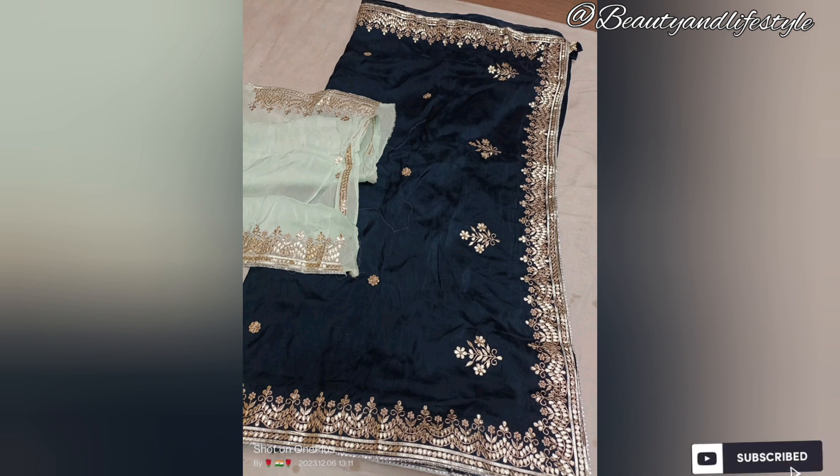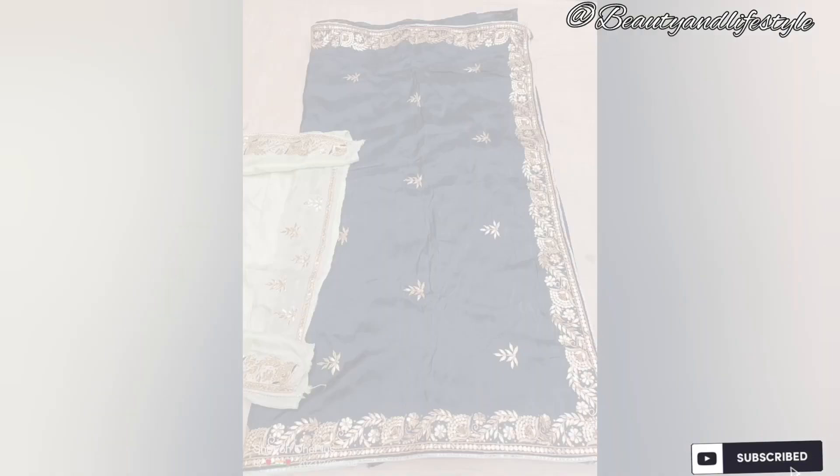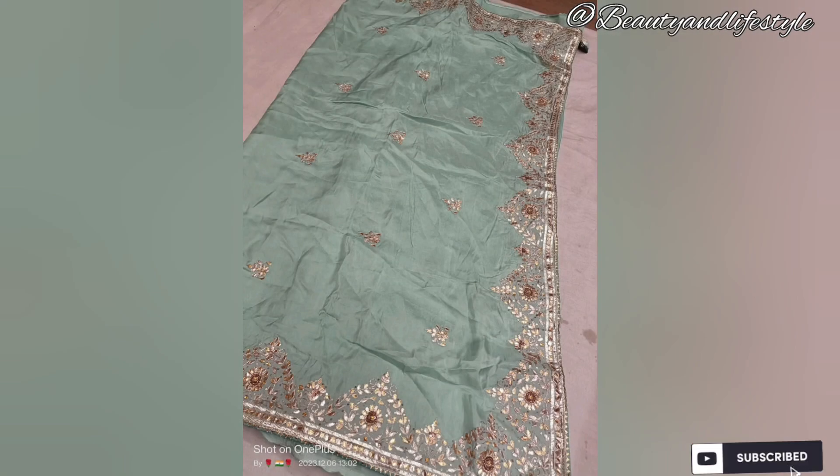The saree glides effortlessly while the intricate all-over border adds a touch of sophistication and grace to your look. Each saree is meticulously handwoven by skilled artisans who pour their experience and patience into every thread. The result is a masterpiece that reflects the true essence of Indian craftsmanship and heritage.